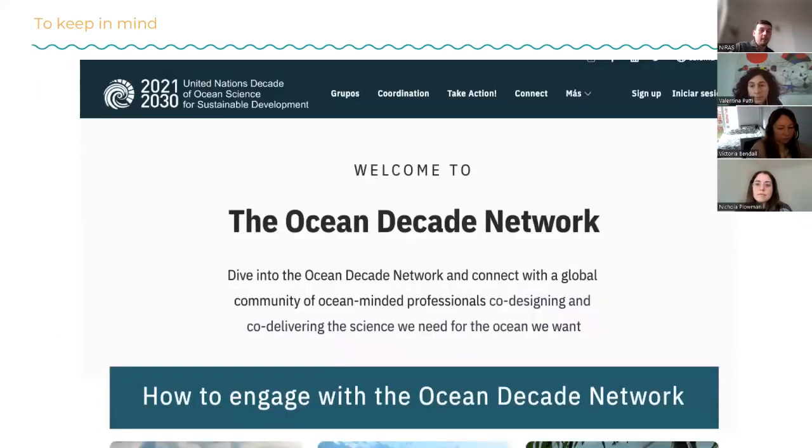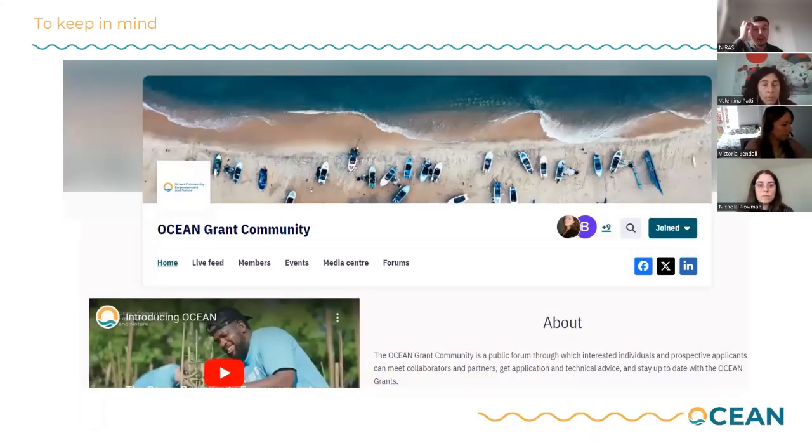So what we all have to share is this — the site is up now and Nicola or Valentina will share a link in the chat of how you can access it. The site itself is hosted on the Ocean Decades Network. To sign up, you will need to register an account on the Ocean Decade platform, and once you have registered an account you will then need to search for our Ocean Grant Community, which you can see on the screen now.